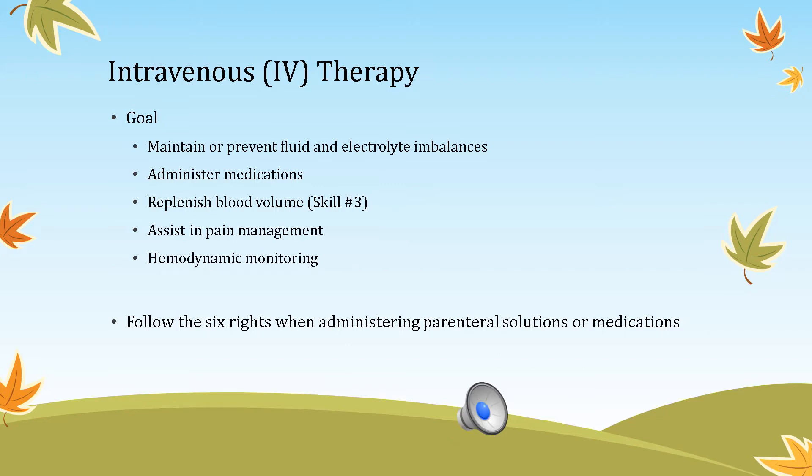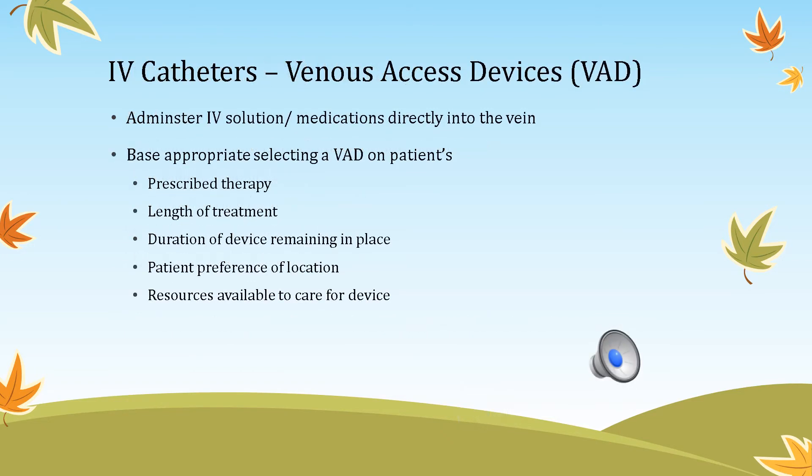The six rights are: right person, right medicine, right time, right dose, right calculation, and right documentation.